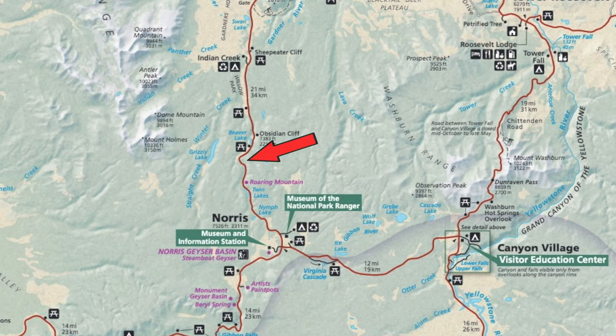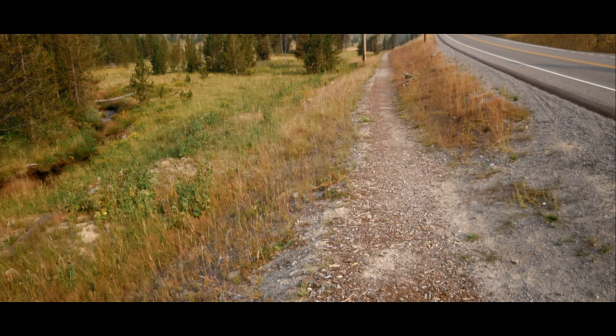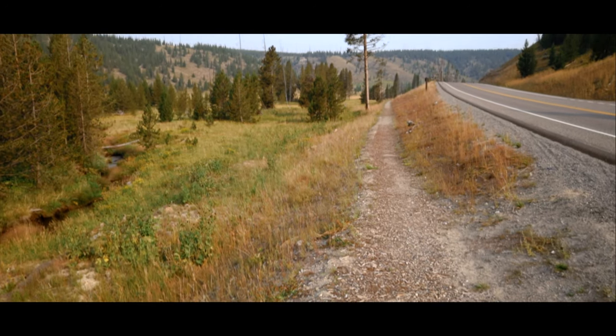The trailhead to Grizzly Lake is 6.5 miles north of the Norris Geyser Basin intersection on the main road loop. To find it, park at the pullout 200 feet past the sign to Grizzly Lake and follow a gravel path that runs parallel to the road above.